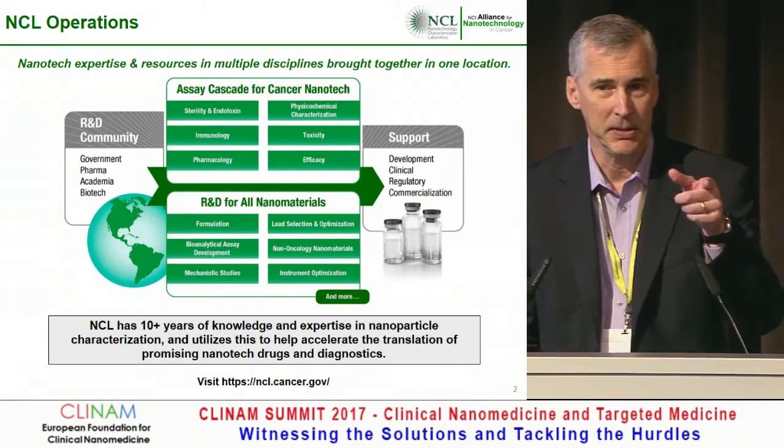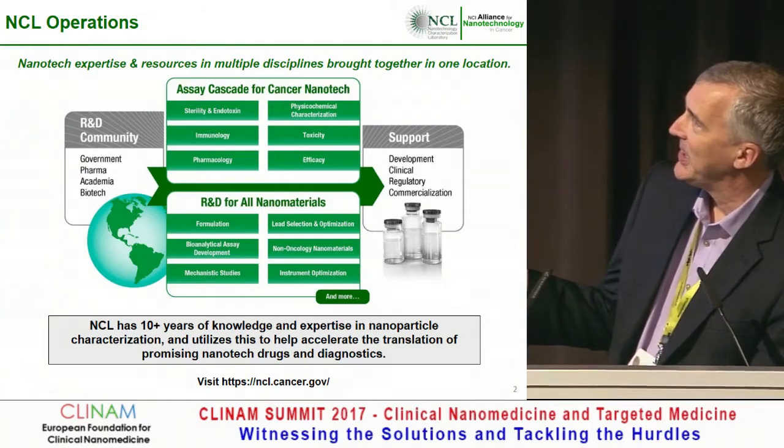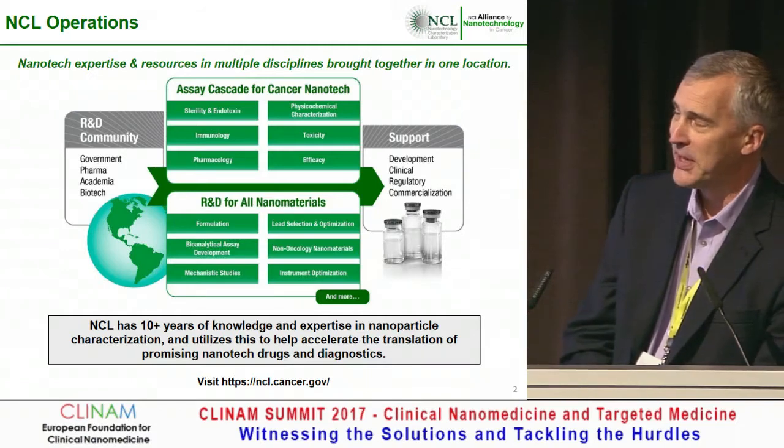We subject their material to an assay cascade — it's three phases where we look at in vitro, in vivo, and then finally help them with clinical translation.